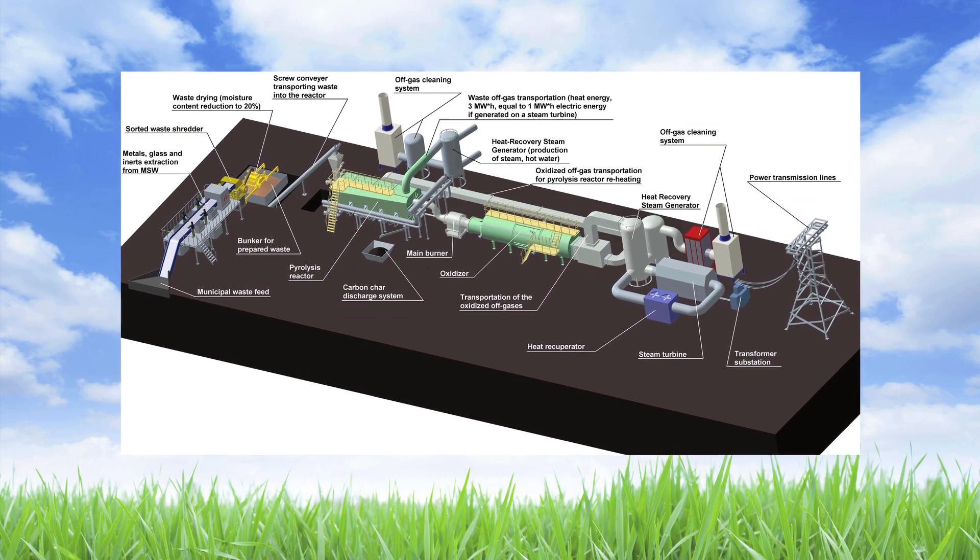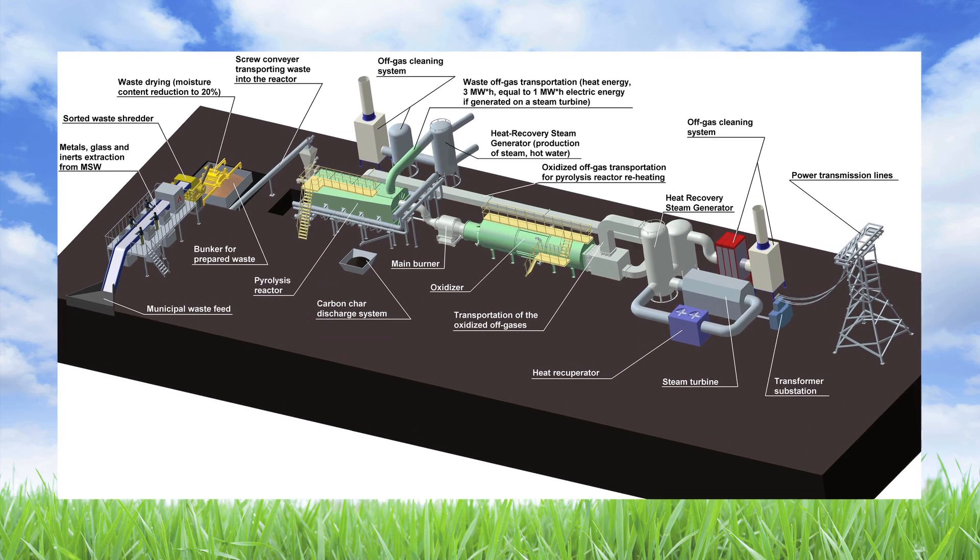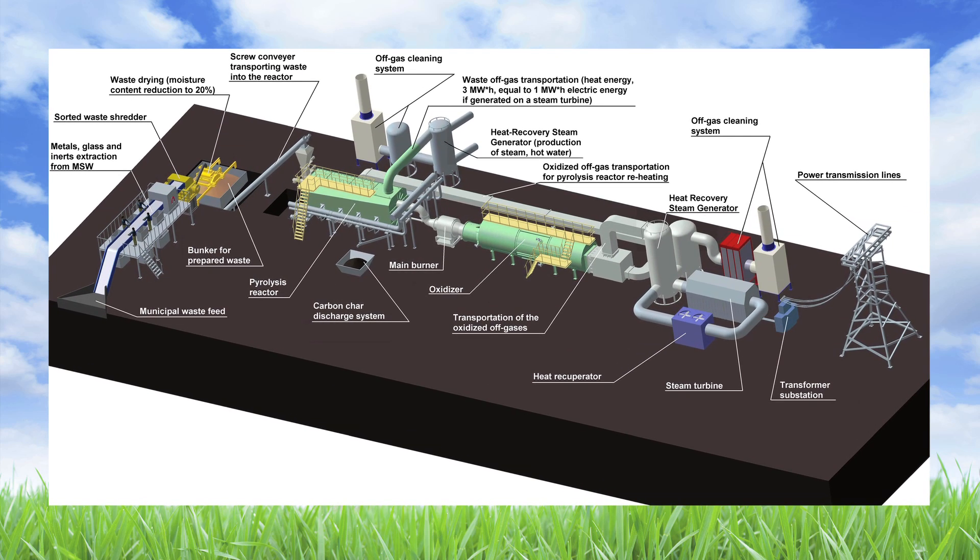The Waste Conversion Pyrolysis facility, equipped for processing raw municipal waste, will be composed of the following main elements: a sorting line, a shredder, a dryer, a storage bin, a reactor, a main burner, an oxidizer, an off-gas cleaning system, and an energy block.